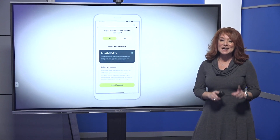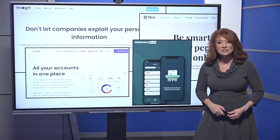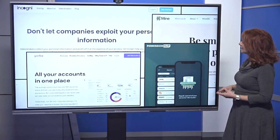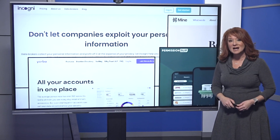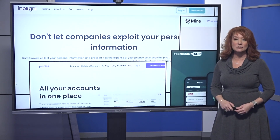Companies typically have 45 days to respond to your request. Most of these data helpers are subscription-based — the ones mentioned like Incogni, Mine, and Yorba — but the Permission Slip from Consumer Reports is free and covers about 100 different sites. You can start there and then buy the others if you need to, to check those other accounts.